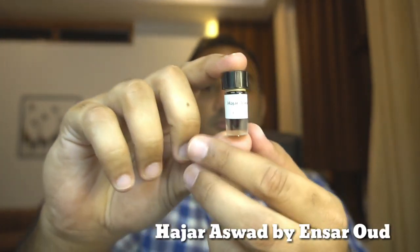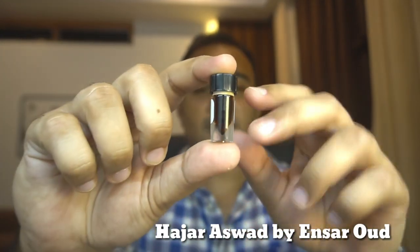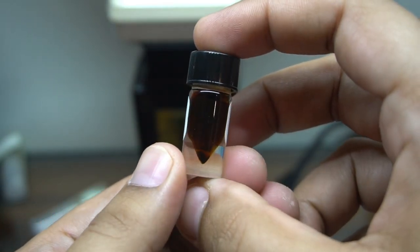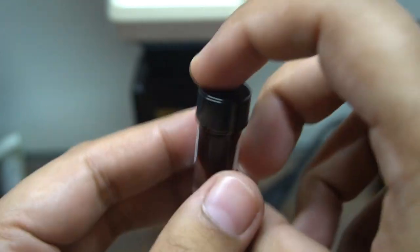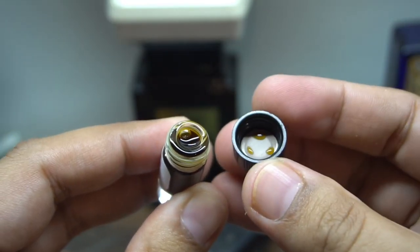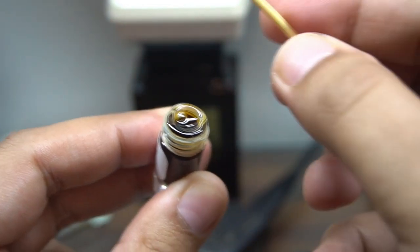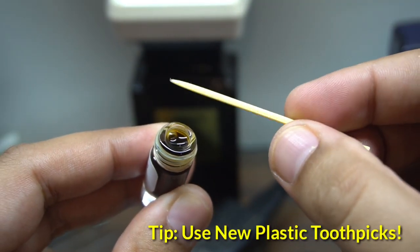Welcome back to the channel Perfume Guru. Today I have the latest perfume release from the house of Ensar Oud — this is Hajar Aswad concentrated perfume oil. Have a look at that beautiful brown-yellow color. This is a recovery vial, hence the bullet-like shape. These thick glass vials are very helpful in preserving precious oils for a very long time, so if you are a collector, this is something to be aware of. The option of getting this recovery vial instead of the regular glass bottle is available on Ensar's website.